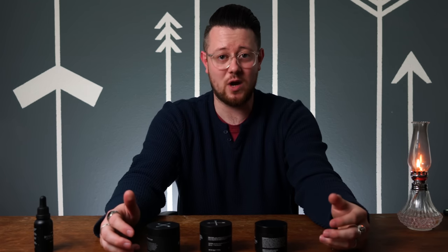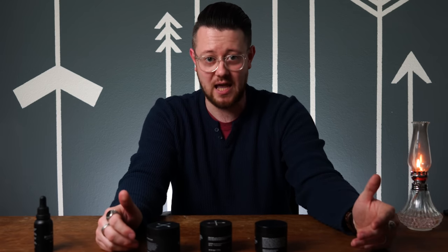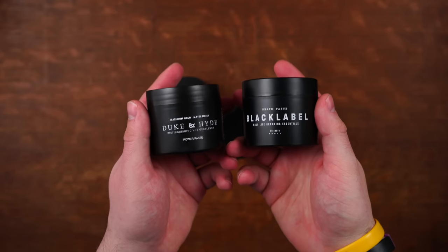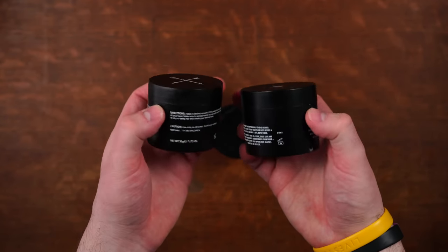The easiest way to tell if a product is white label is to compare the products side by side. Everything will be the same — scent, consistency — and the most obvious thing, the ingredients on the jar will be the same.